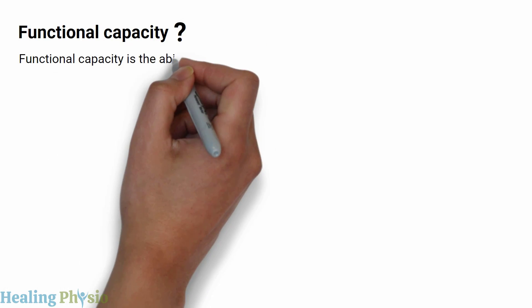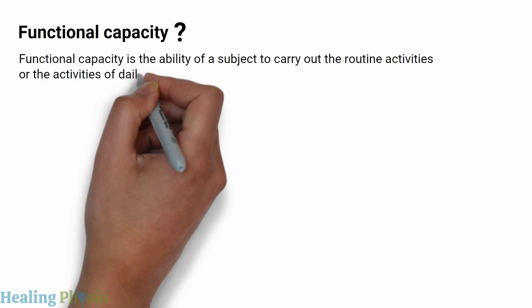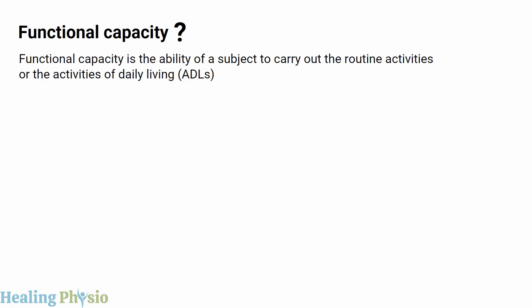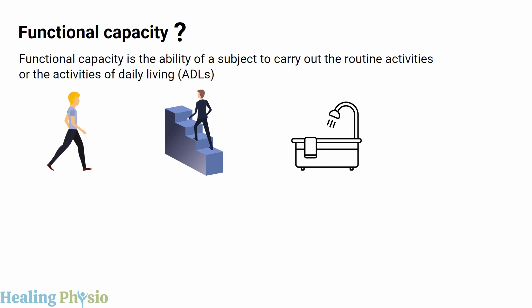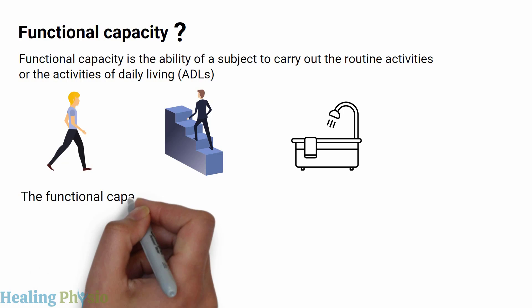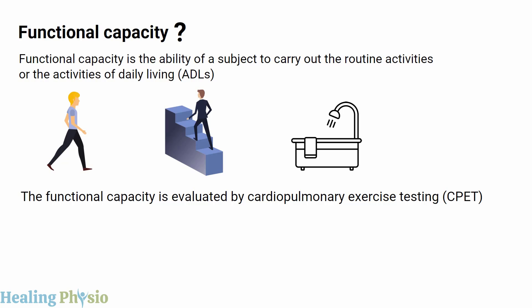Functional capacity is the ability of a subject to carry out routine activities or activities of daily living, such as walking, stair climbing, bathing, etc. Functional capacity is evaluated by cardiopulmonary exercise testing, or CPET.